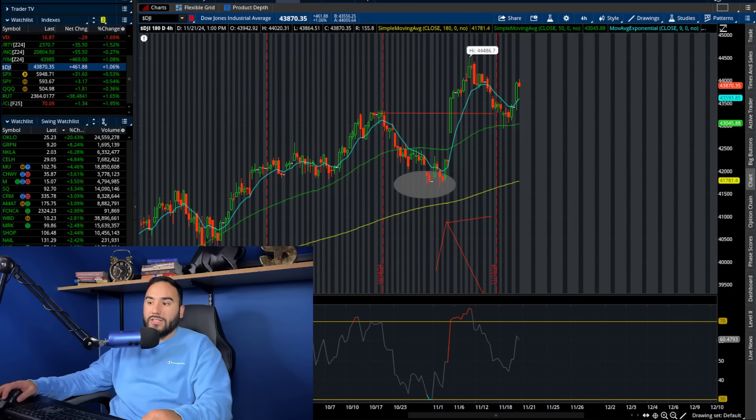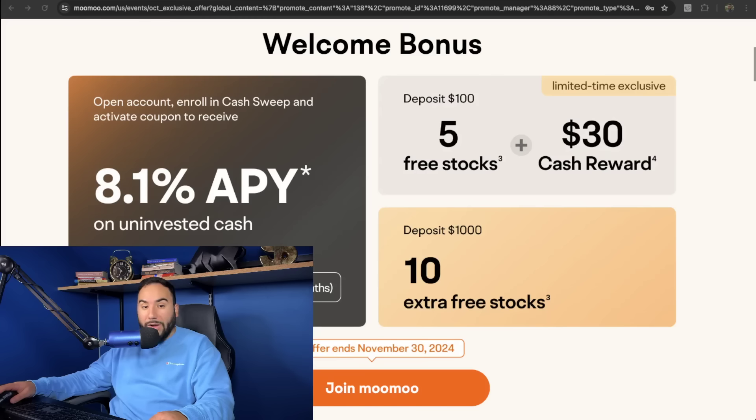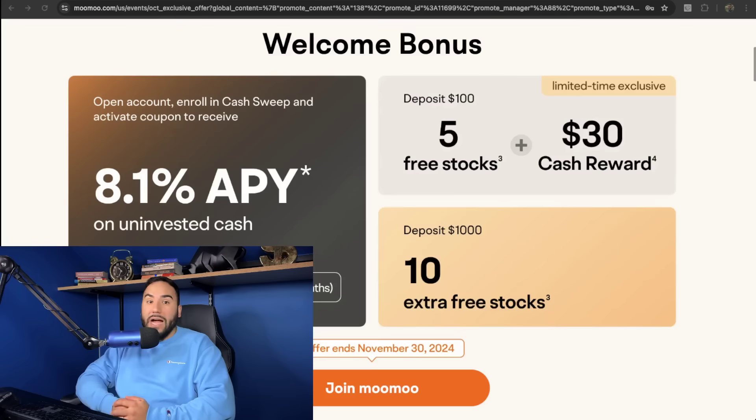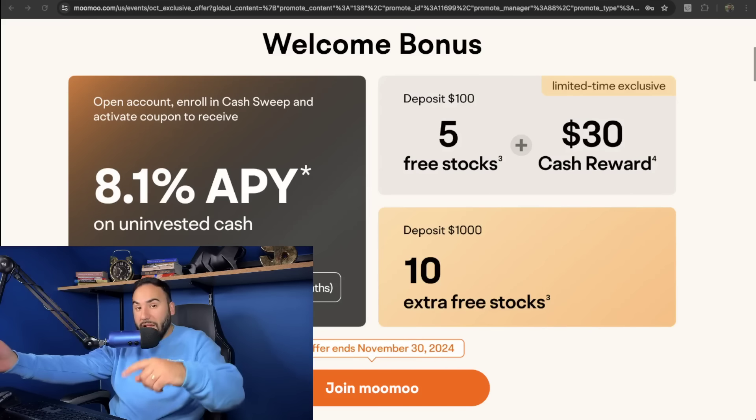Let me know your thoughts in the comments, hit the like button, and don't forget to subscribe. Get your free money from Moomoo — open up your account using the link below, fund it with at least $100 and get five free stocks plus a $30 cash reward, or fund with $1,000 and get 10 more stocks. Your uninvested cash earns up to 8.1% APY. Use the link below or go to stocksurface.com/moomoo. Cheers, I'll catch you in the next video.